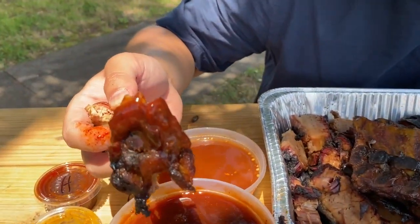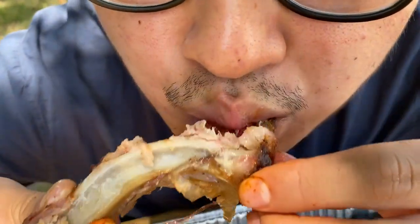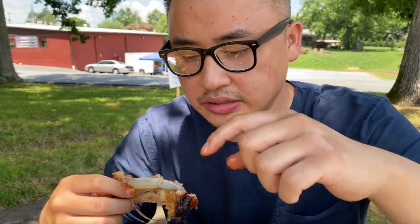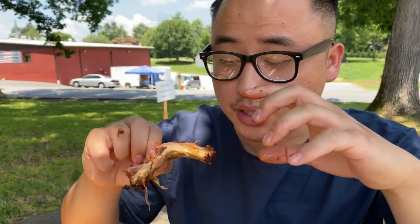Just look at that — how it glistens. The barbecue sauce is sweet and a little tangy. If you love a sweet-based barbecue sauce, definitely go with this one. Some barbecue joints don't have a lot of meat on their ribs, but these ribs definitely have a ton of meat on them.